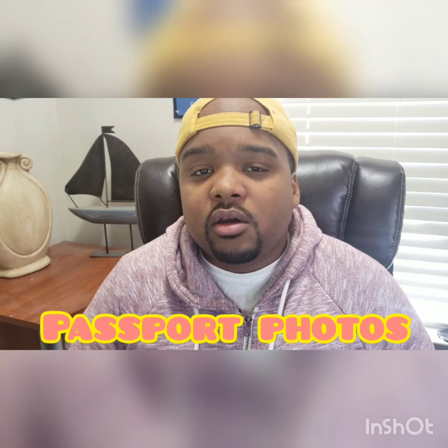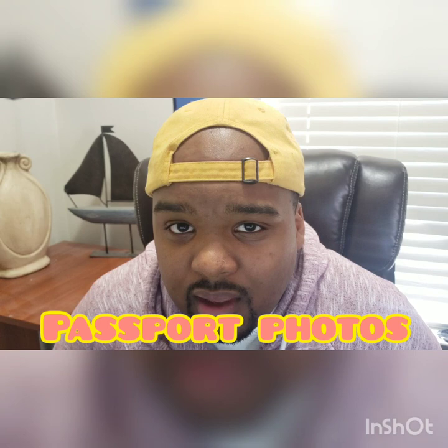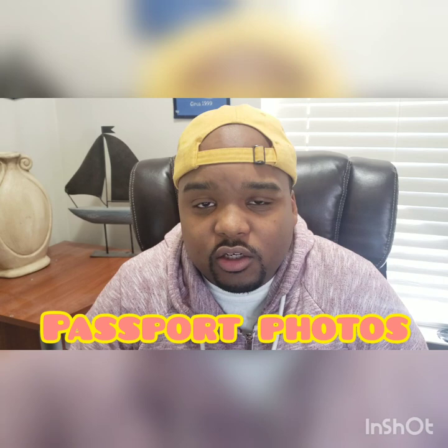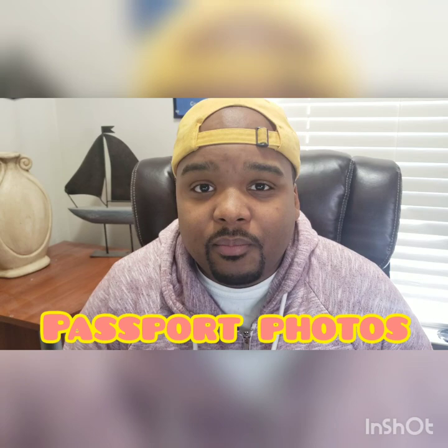So I'm just going to go to Walgreens right up the street from my house, get the photo, and take you on this journey with me. Let me know if you like this video — give it a thumbs up or a thumbs down — and also subscribe to my channel. I'll be making more travel videos and inspirational videos for you guys trying to travel the world, see new places, and live your best life.